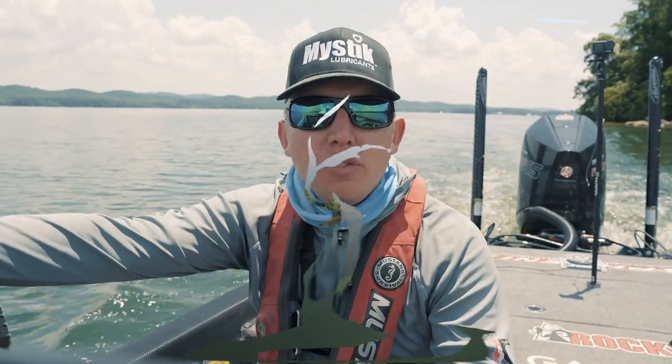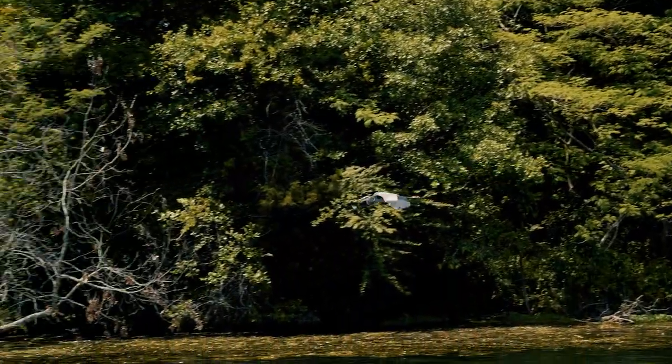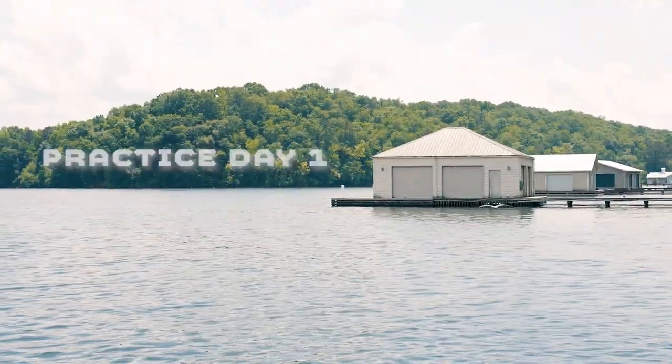Welcome back, guys. Stage four of the Bass Pro Tour. We're here in Guntersville, Alabama. Here's what happened during day one of practice.